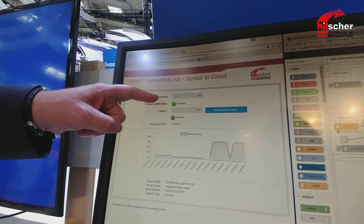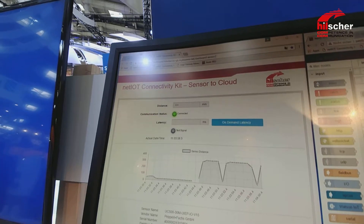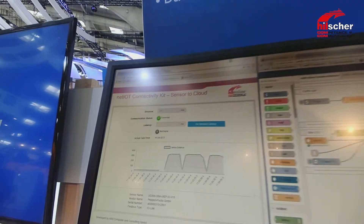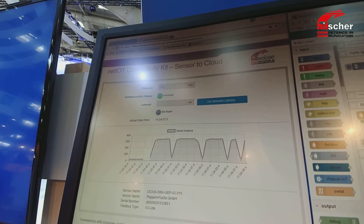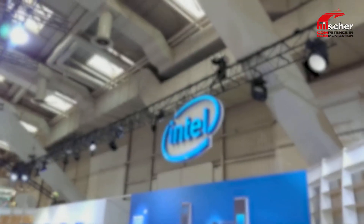Secondly, you see of course the distance value measured, and importantly, you can also see the latency here, which is needed in order to make the round trip of the signal from the physical sensor to the dashboard and back to the sensor. This is a very simple showcase to prove that communication is possible, that you can use it for time-series data, and even for soft real-time requirements.